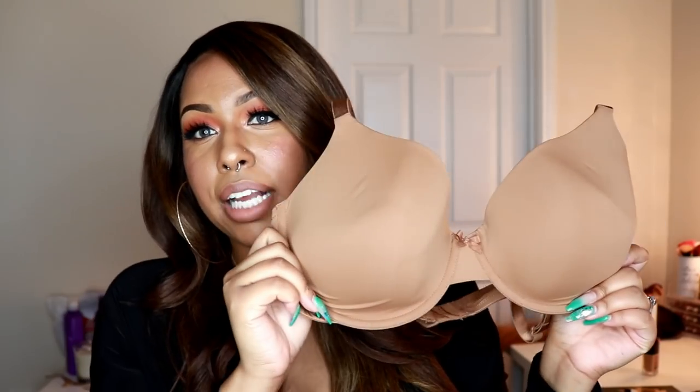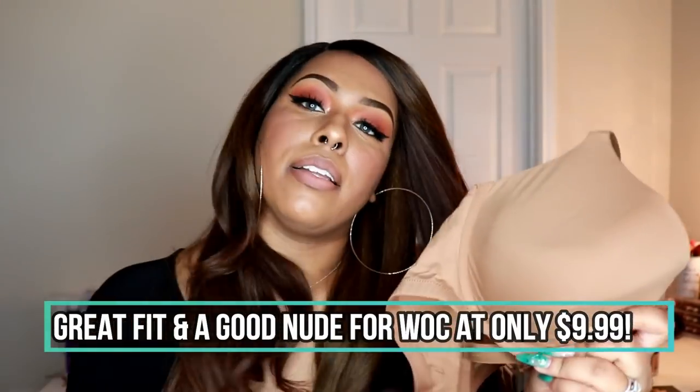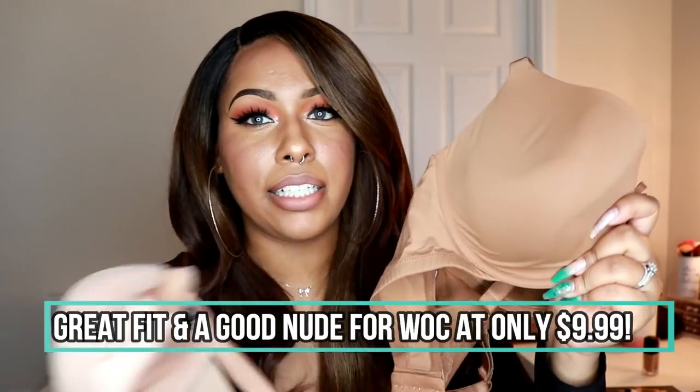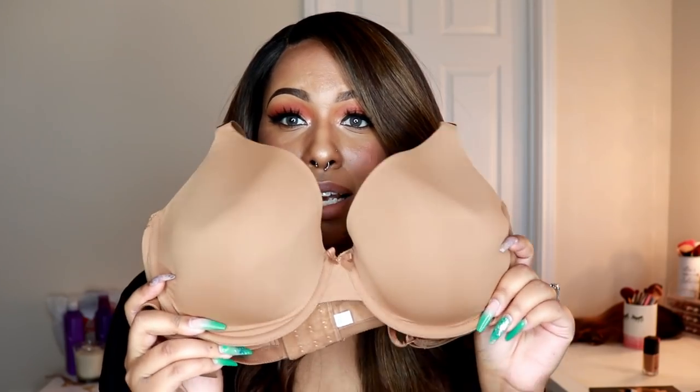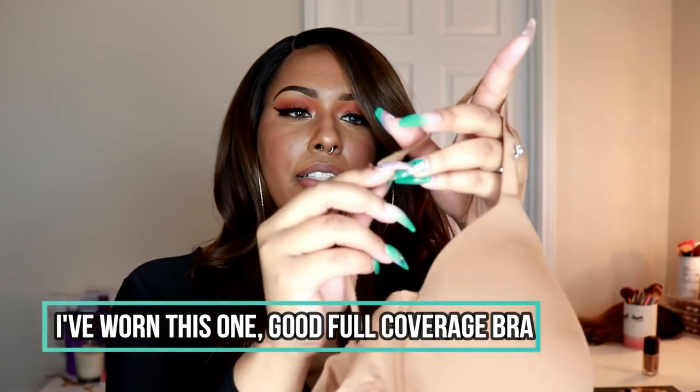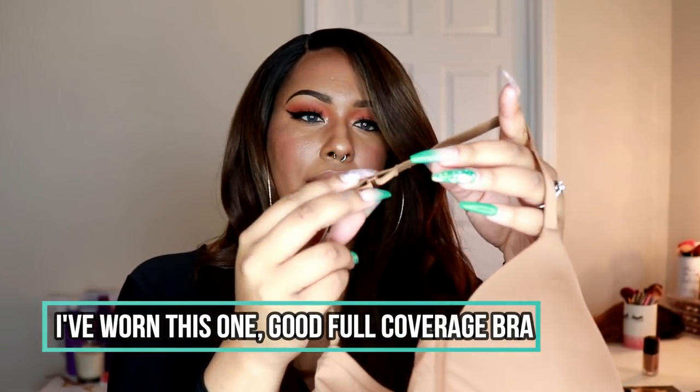At Target I picked up this bra — this is a better nude than the one I got from Victoria's Secret. They didn't even have this color at Victoria's Secret, but Target had a brown, and this bra was only $9.99. It's cute and it feels like really good quality. It has a little hook in the back so if you have a razorback tank top on, you can still wear it with this bra. Kudos to Auden at Target for including brown nudes.